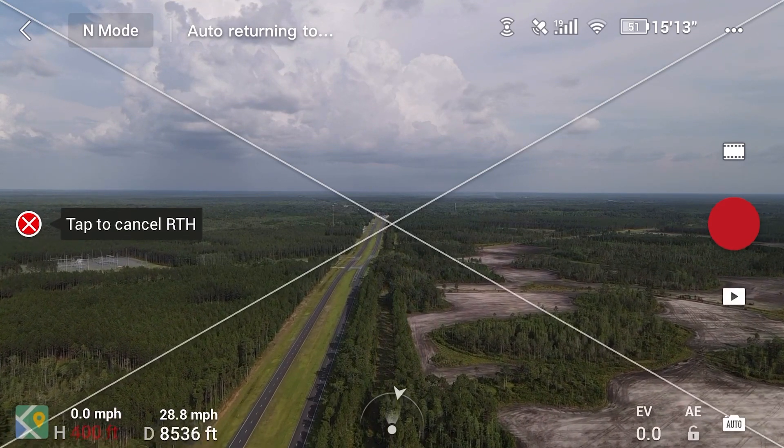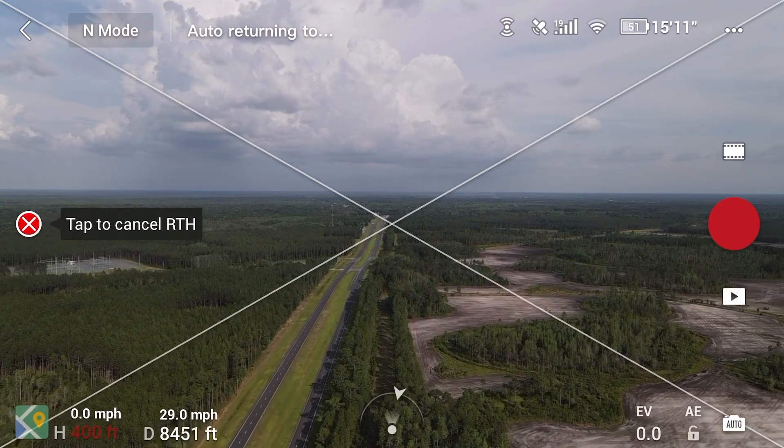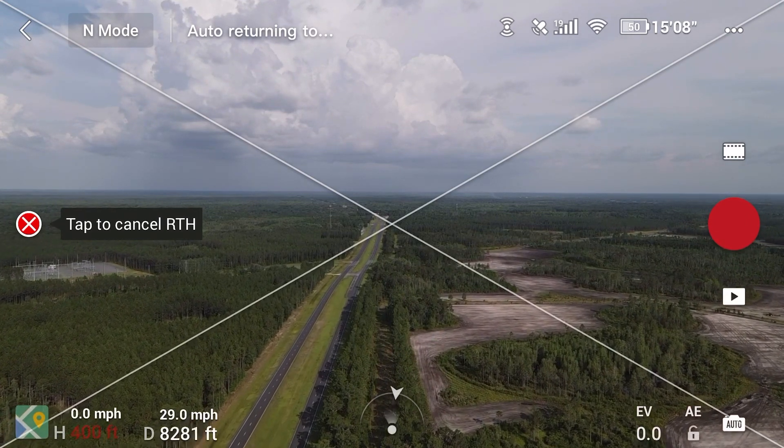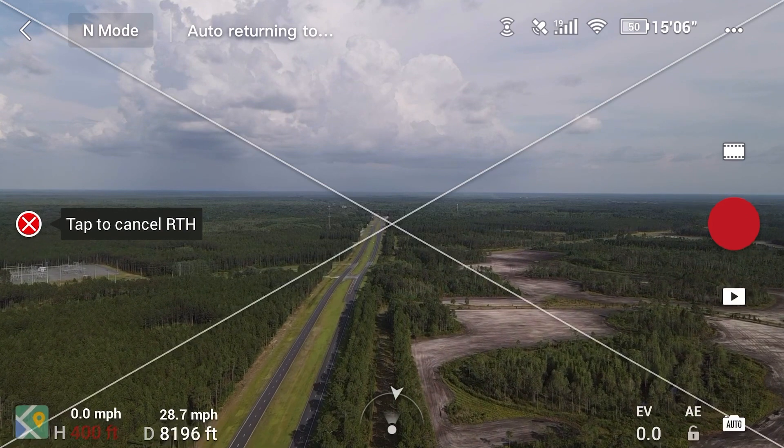Still at 51 percent battery life, signal pretty strong, 15 minutes of flight time, with a little over 8,200 feet from the takeoff point to go.